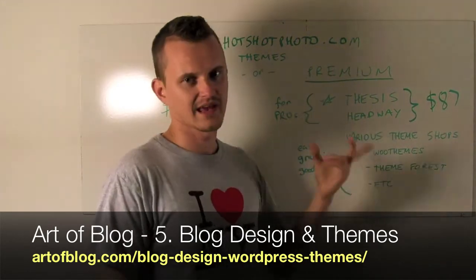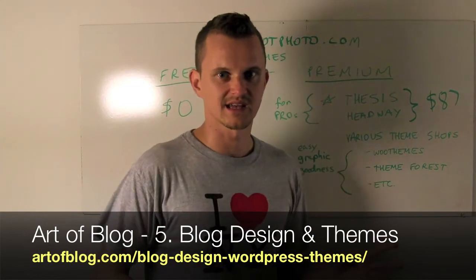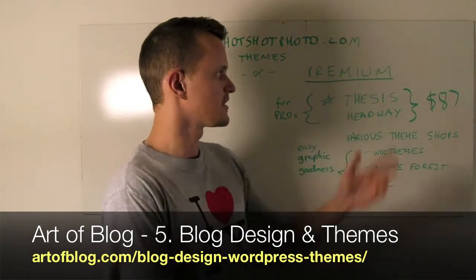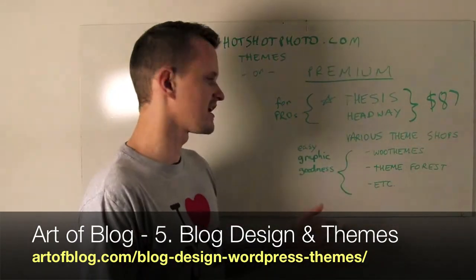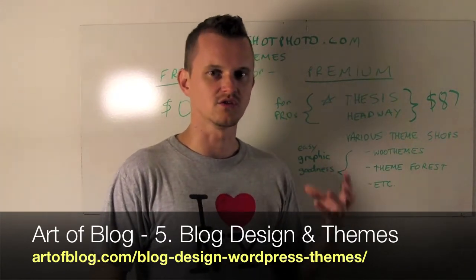Another good one is Headway, which just came out. It allows you to visually put different elements of the site in different places. They're both $87 and they're more pro themes. I would say Thesis is the pro theme — if you are in this for the long haul, that's a really good theme system to build your blog around.